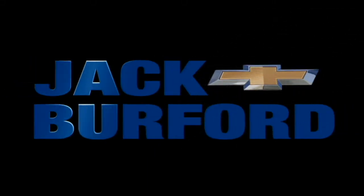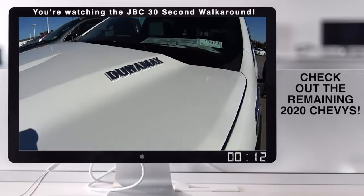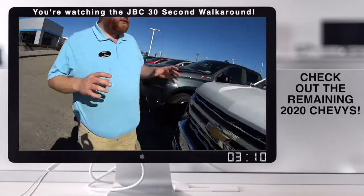Welcome to the Jack Burford Chevy 30-second walk-around. We're going to do a quick rundown of our remaining 2020 inventory.